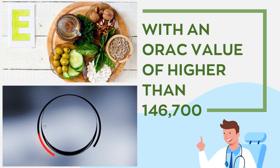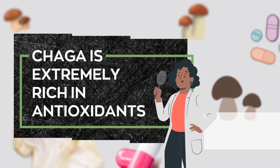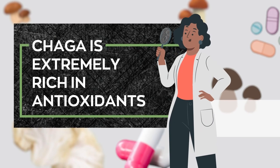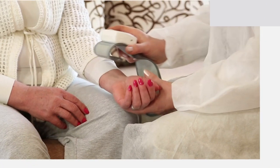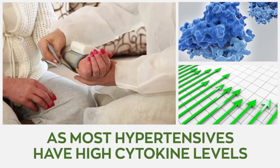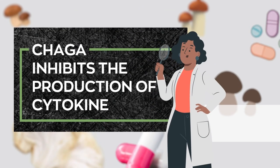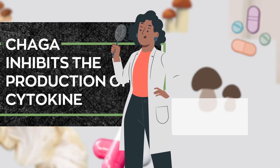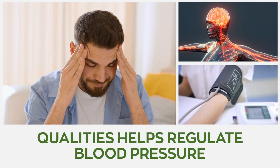With an ORAC value of higher than 146,700, chaga is extremely rich in antioxidants and widely believed to be the most antioxidant-rich plant discovered. The presence of cytokines is widely considered a sign of hypertension, seeing as most hypertensives have high cytokine levels. Luckily, chaga mushroom inhibits the production of cytokines, which, coupled with its potent anti-inflammatory qualities, helps regulate blood pressure.